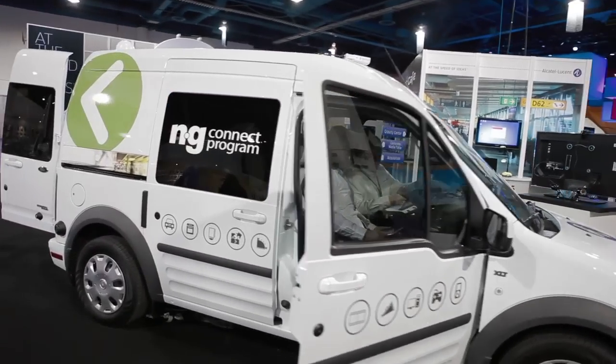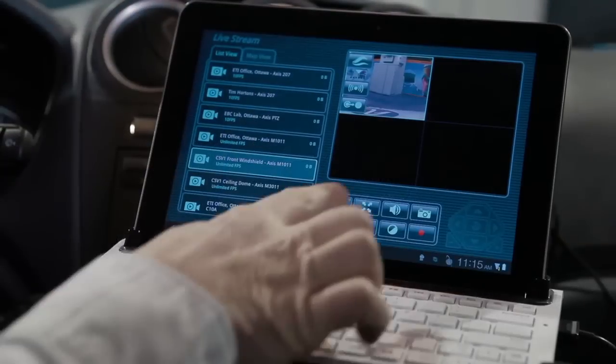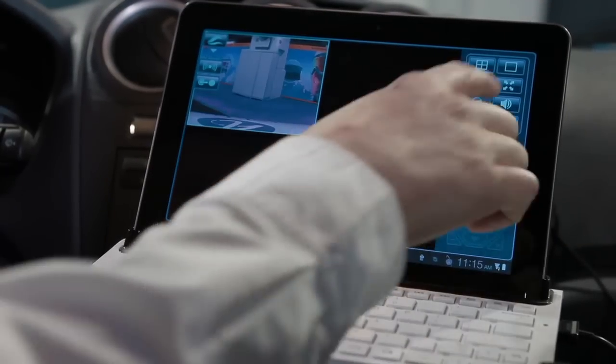The service vehicle is an excellent example of an enterprise white-label app store that has been customized for a commercial fleet. Just like the Kindle Fire, we have reskinned the Android OS to create a customized set of applications that can be used by the service provider technician, first responder, or delivery employee.